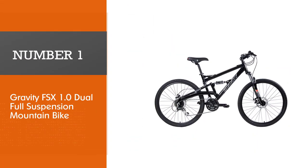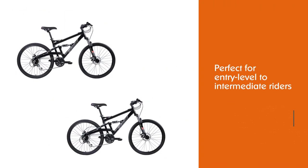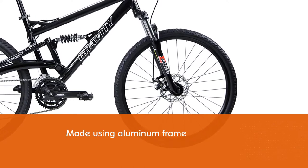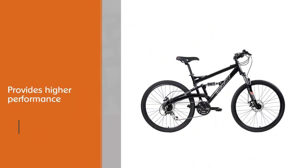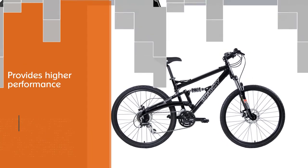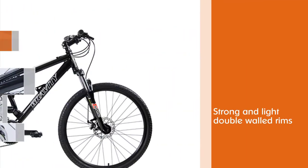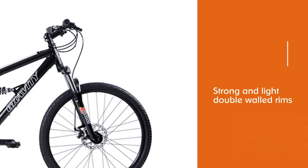Number one: the Gravity FSX 1.0 dual full suspension mountain bike. The Gravity FSX 1.0 for 2020 is perfect for entry level to intermediate riders. It uses quality components for a mountain bike under $500. The 2020 FSX 1.0 features a new hydroformed aluminum frame that is lighter and provides higher performance, allowing you to go faster and tackle more technically challenging trails. The suspension is dual, covering both the front and the rear.